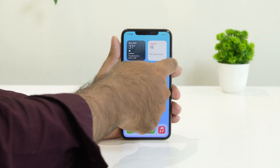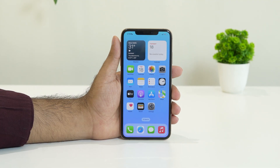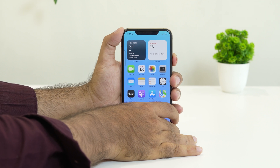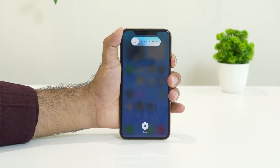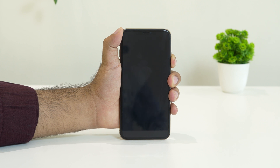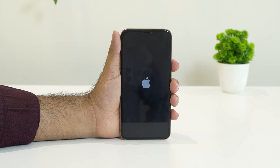Press and hold the power button until you see the Apple logo. Let me show you — press volume up, followed by volume down, then press and hold the power button until the Apple logo appears. Once the force restart is successfully done, the issue should be fixed. The Apple logo has appeared, so just wait.